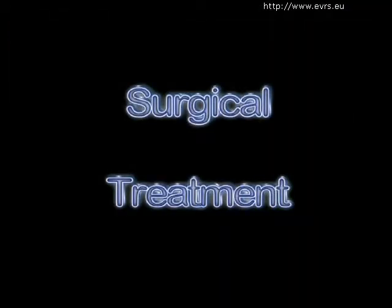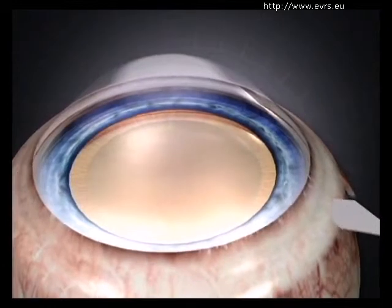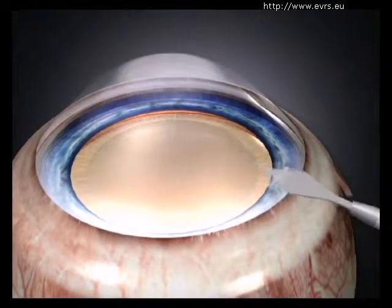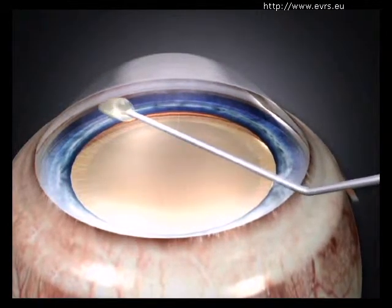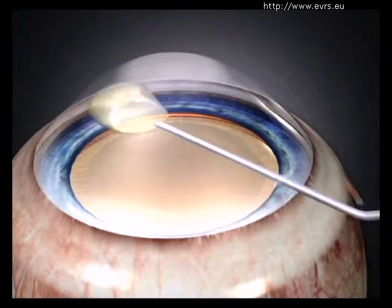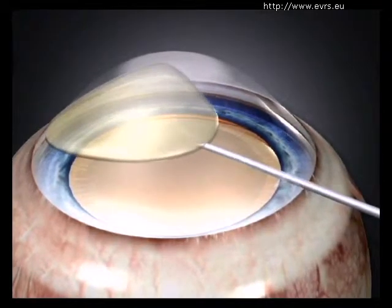Cataract treatments always involve surgical intervention with the goal of replacing the crystalline lens. In the majority of cases, the surgical team will proceed in the following manner. At the beginning of the procedure, the eye is filled with a viscoelastic product that will protect the eye tissues, notably the cornea.